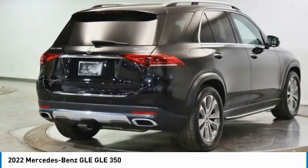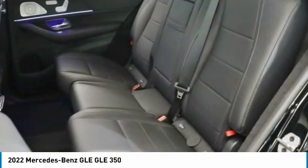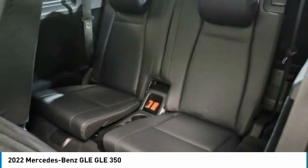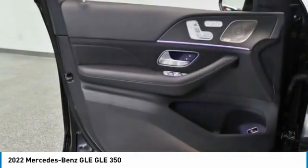Rain sensing wipers, electronic stability control, power lift gate, brake assist, traction control, remote keyless entry, speed control, four-wheel disc brakes, rear fog light, rear window defroster.